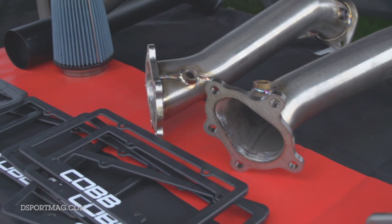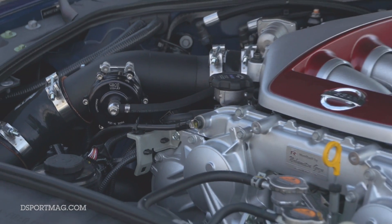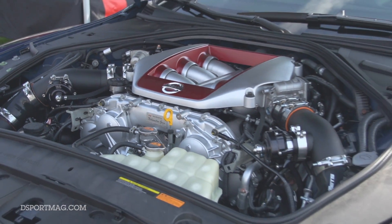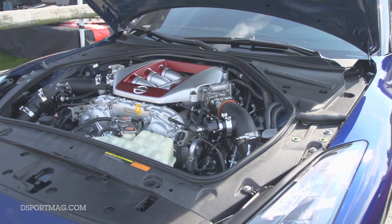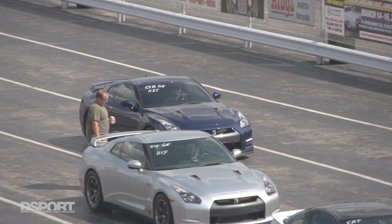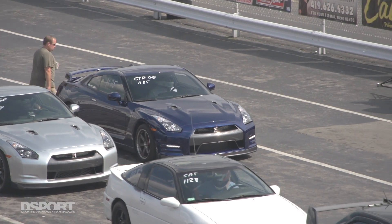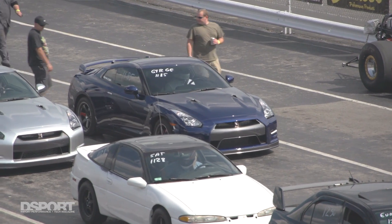Tim is here to support all of Cobb's tuners running GTRs this weekend. They brought a 2014 GTR from Portland belonging to Gary, described as their number one customer — an enthusiast who bought the car brand new and wants to go super fast.